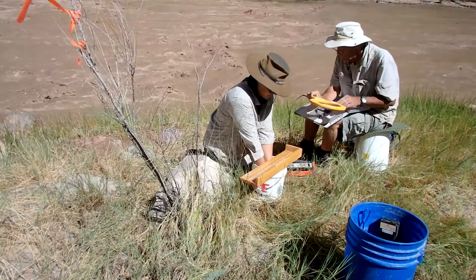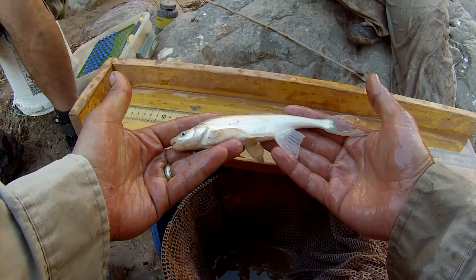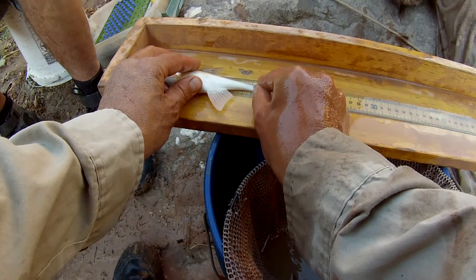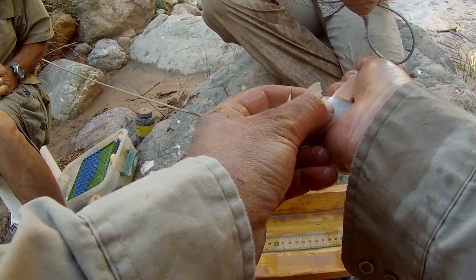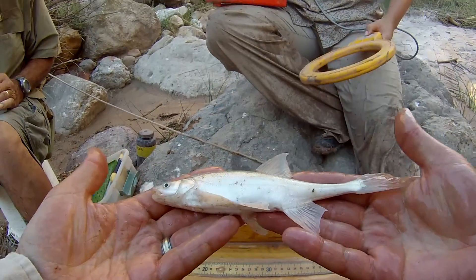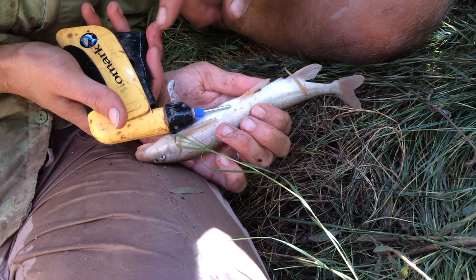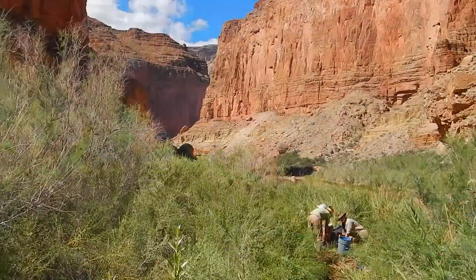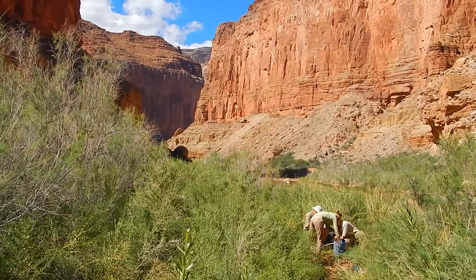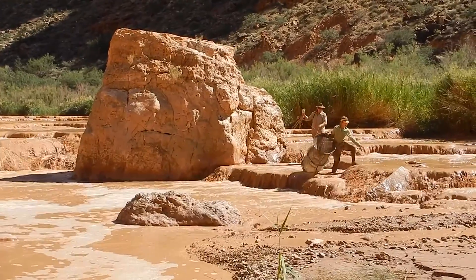Then it was time to collect data. We took measurements of each fish, then checked each fish for a pit tag by running it over the scanner. If no pit tag was found, we inserted one into the fish — like on this sucker. This way, we could collect future data and monitor population sizes. Despite our dirt-stained clothes and our baths from the muddy Little Colorado River, you just couldn't wipe the smiles off of our faces, knowing the work we're doing helps protect and ensure the survival of this endangered species.